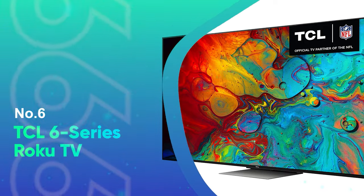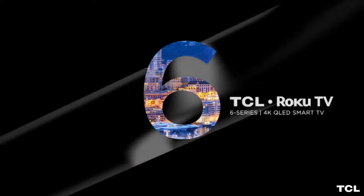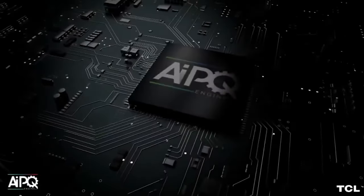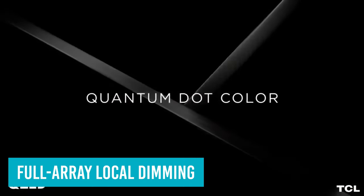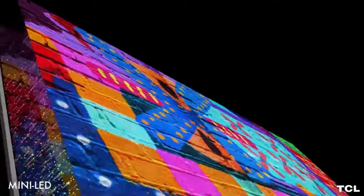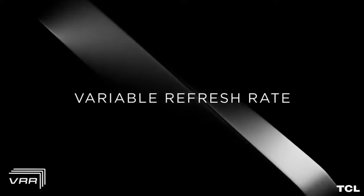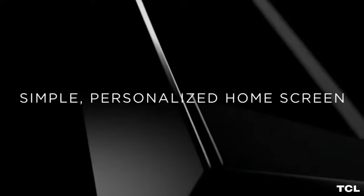Number 6: TCL 6 Series Roku TV. For the last 5 years, the TCL 6 Series has been our favorite TV for the money, and the latest version, also known as the R655 Series, is no exception. This TV has an excellent image thanks to mini-LED tech and well-implemented full-array local dimming that helps it run circles around just about any other TV at this price. It improves upon the previous R635 Series with more gaming extras and a new center-mount stand that you can elevate to make room for a soundbar, although the new 85-inch size has standard legs. The Roku TV operating system is our hands-down favorite.